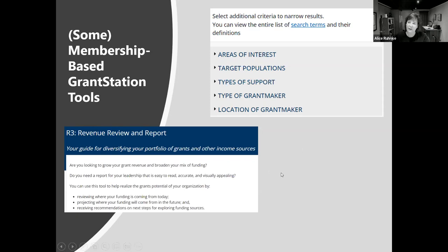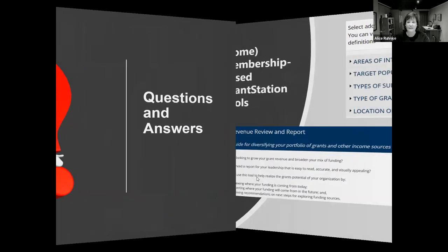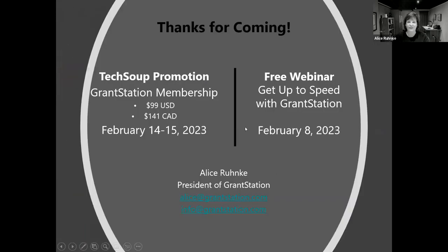Those tools do require a membership. We also have databases of US charitable, Canadian charitable, international charitable, and federal and state opportunities. We break information down into areas of interest, types of support like general operating funds or capacity building funds, and target populations — so you can search for who would support children, families, or different target populations. We also have the Revenue Review and Report tool, where you can put in where you're getting your funds from, analyze your current revenue streams, and develop strategies to diversify your funding or find additional funds.